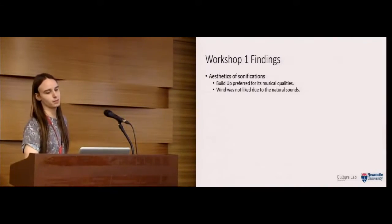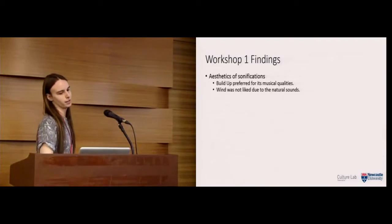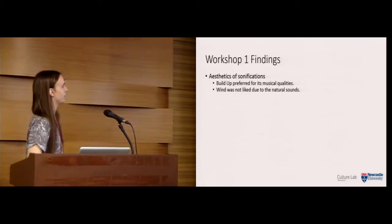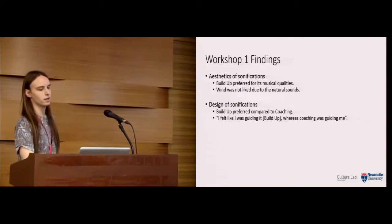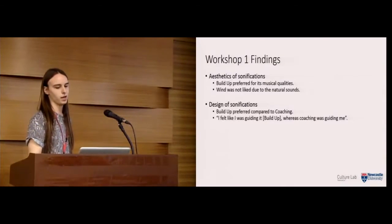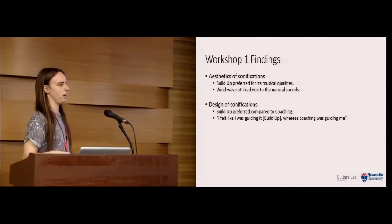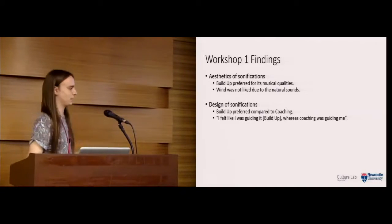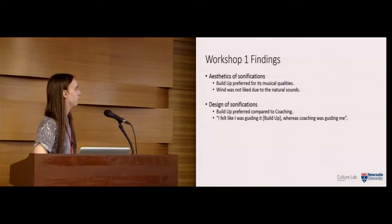The main findings from this workshop were as follows. In terms of aesthetics, build-up was preferred for its musical qualities, whereas wind wasn't liked, seemingly due to its natural sounds — telling us not to use those kinds of sounds going forward. In terms of design, build-up was again preferred over coaching. As one participant said, 'I felt like I was guiding it, whereas coaching was guiding me.' The fact that coaching imposed itself on her crocheting was more stressful than helpful.